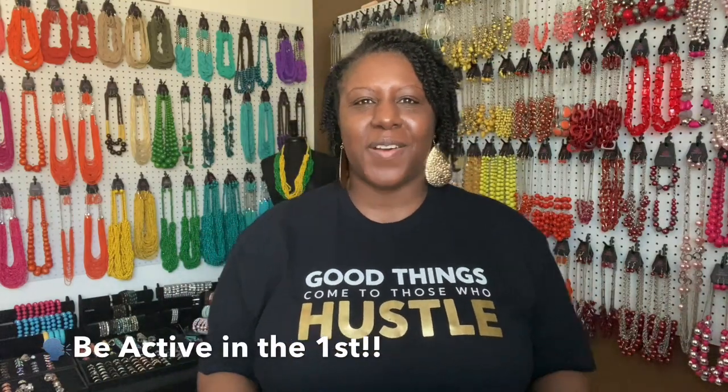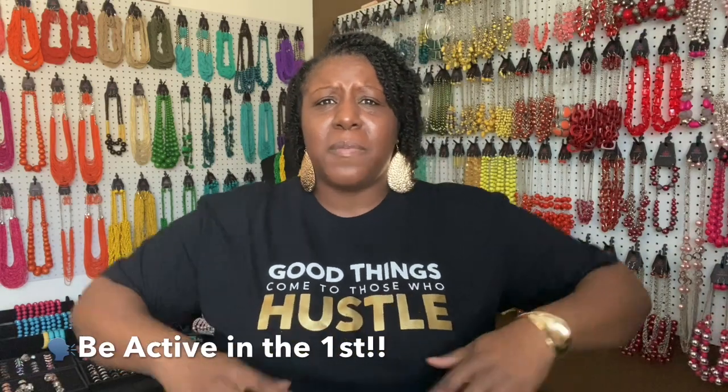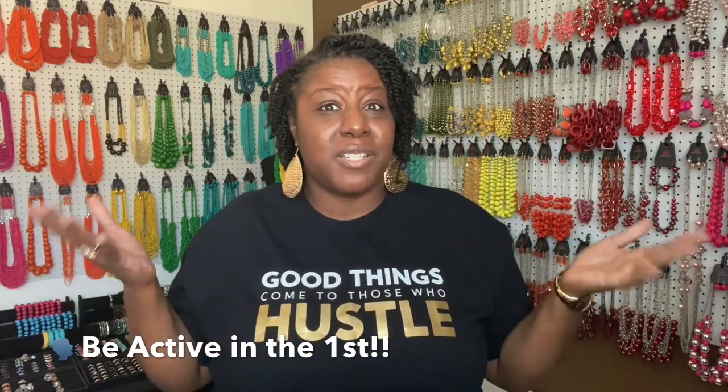This is why it's important to be active on the first. You don't want to wait until the 20th of the month to get active. Think about all those other 20 days that someone could have possibly been doing a website search and not even seen you because you weren't active. Make sure you're getting active on the first so you have full access to everybody who's trying to get access to you.